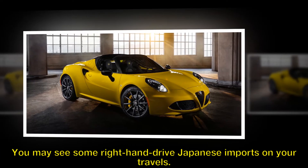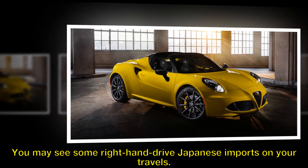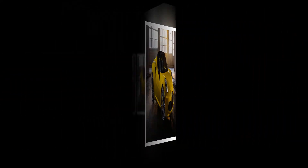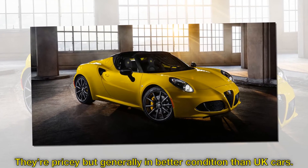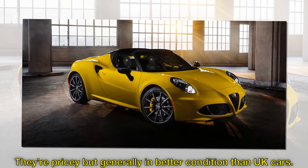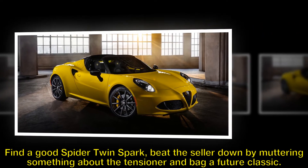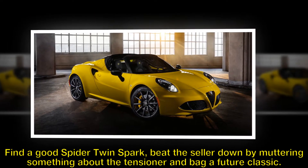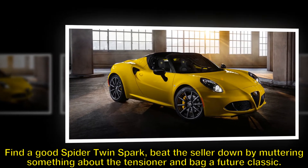You may see some right-hand drive Japanese imports on your travels. They're pricey but generally in better condition than UK cars. Find a good Spider twin spark, beat the seller down by muttering something about the tensioner, and bag a future classic.